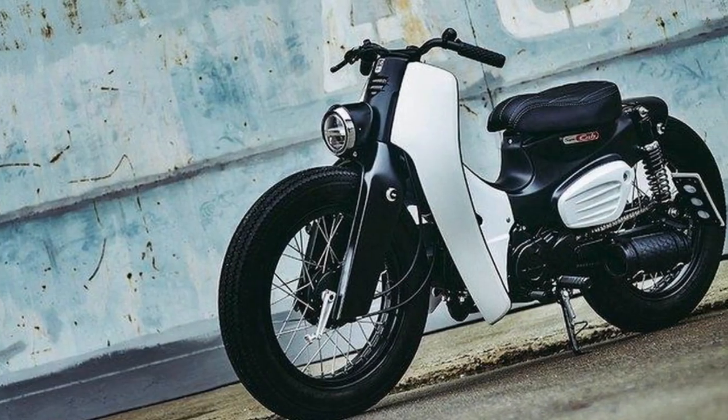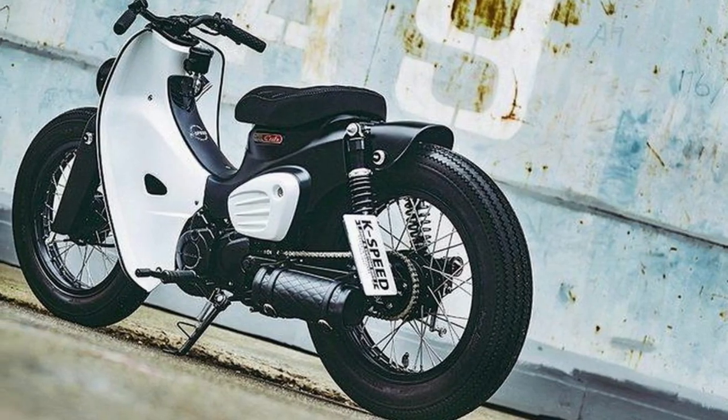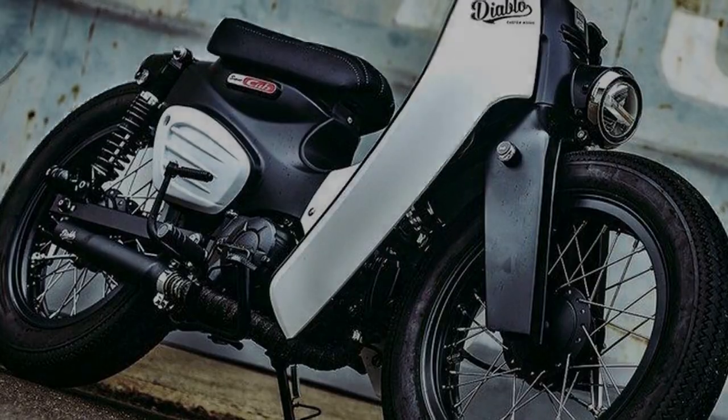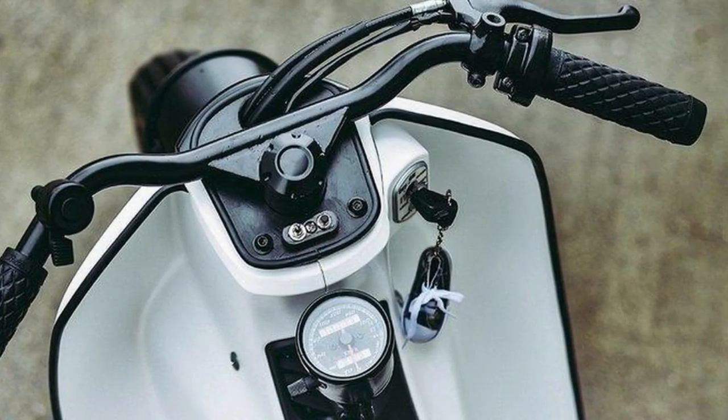To finish things off subtly, the K-Speed folks got rid of the small grille up front along with the Honda logo and added new decals to the Super Cub. We don't know whether this is available to buy or if this Diablo is a one-off custom commissioned by Honda — but whatever it is, it's a job well done.